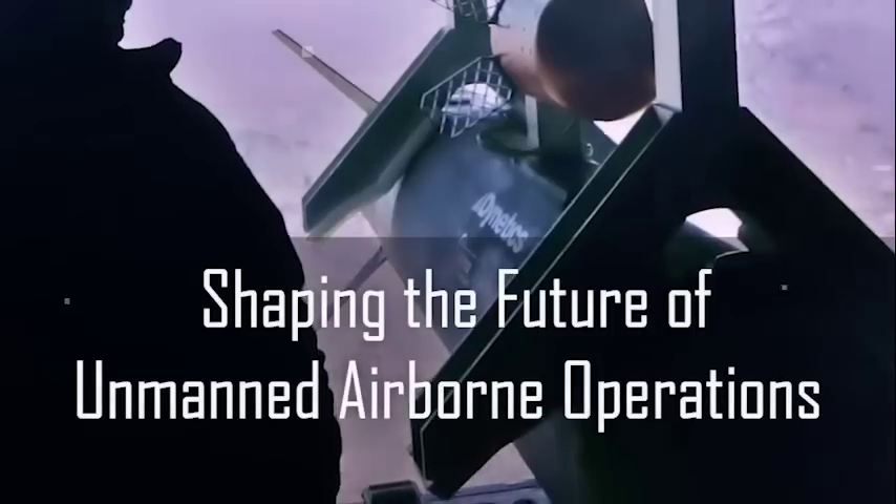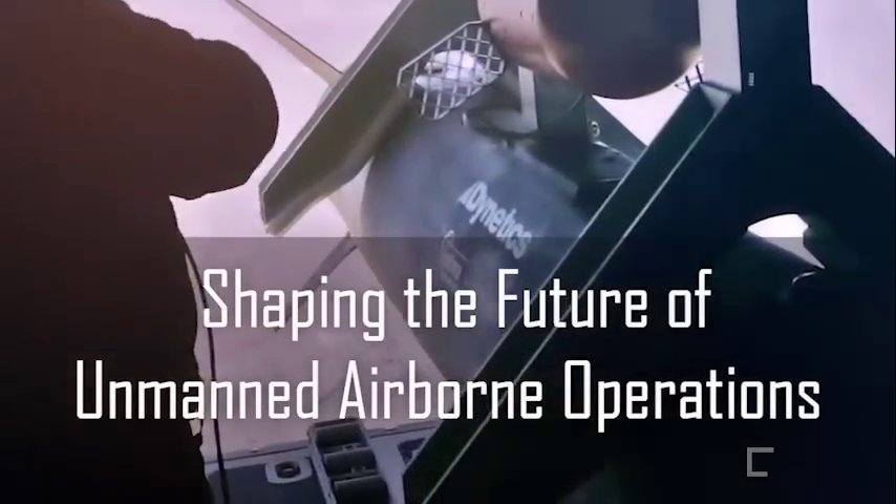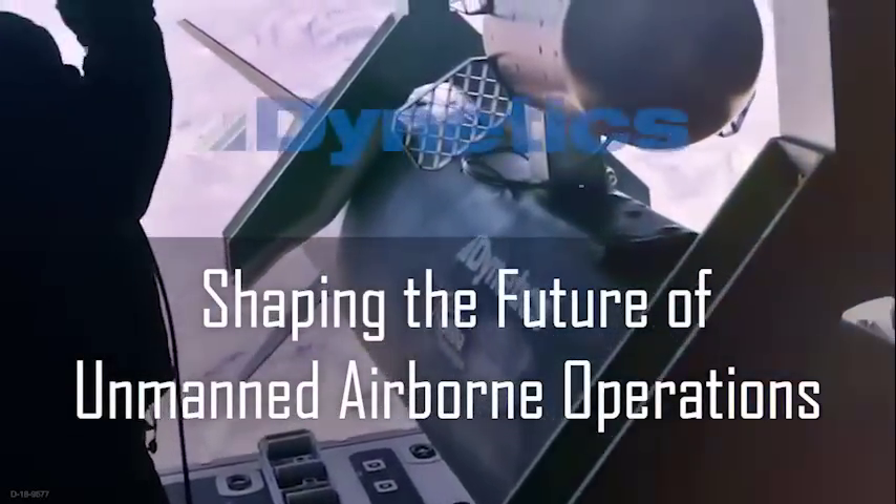Gremlins — shaping the future of unmanned airborne operations.